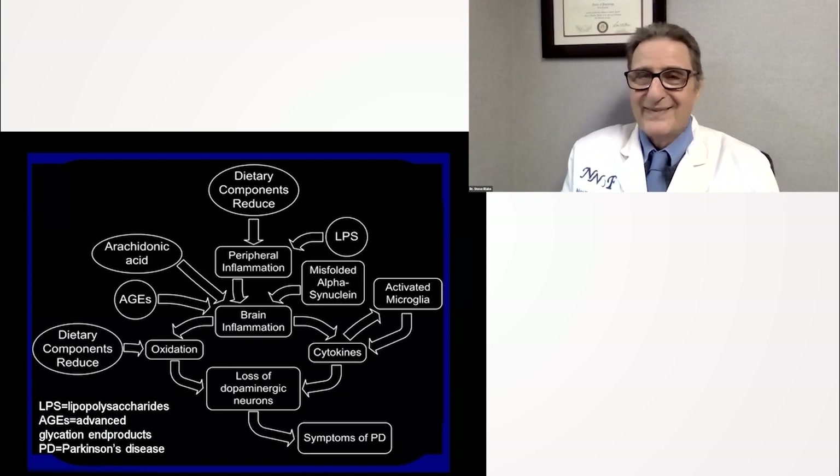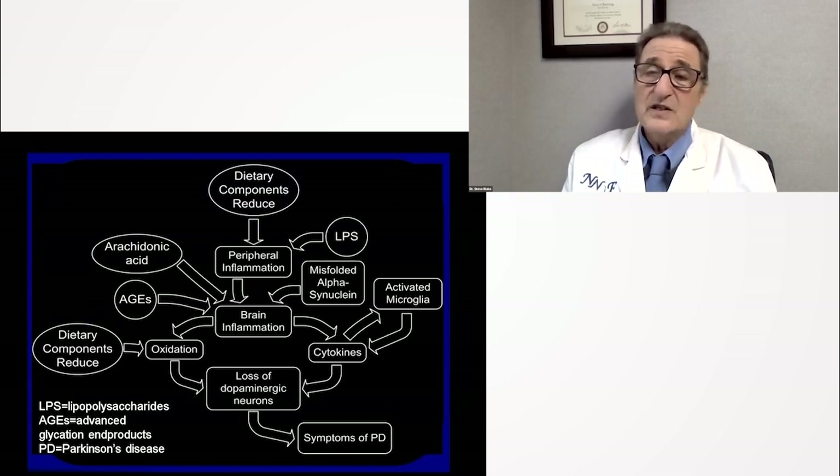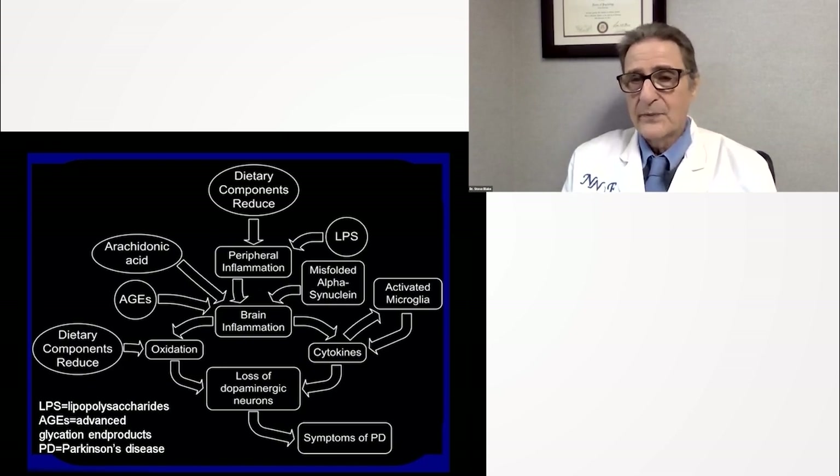Here's a diagram I made for the paper. Dietary components can reduce peripheral inflammation — that is, inflammation in the bloodstream and whole body, not inside the brain or central nervous system. LPS, lipopolysaccharides, increase peripheral inflammation, which then increases brain inflammation. Arachidonic acid, found only in animal fat, and AGEs — advanced glycation end products — all contribute to brain inflammation, which contributes to the degradation and death of brain cells in Parkinson's disease.